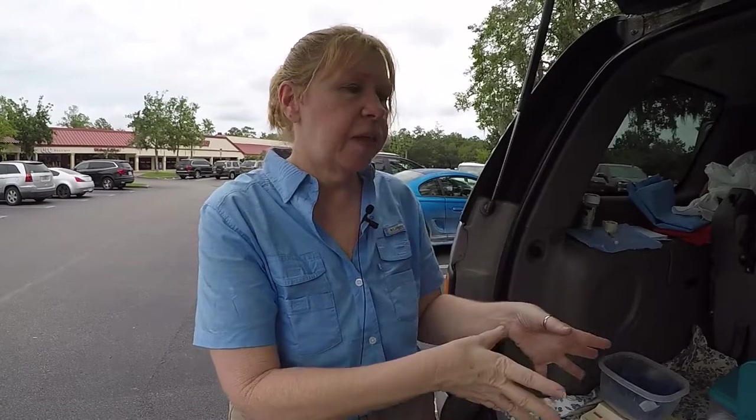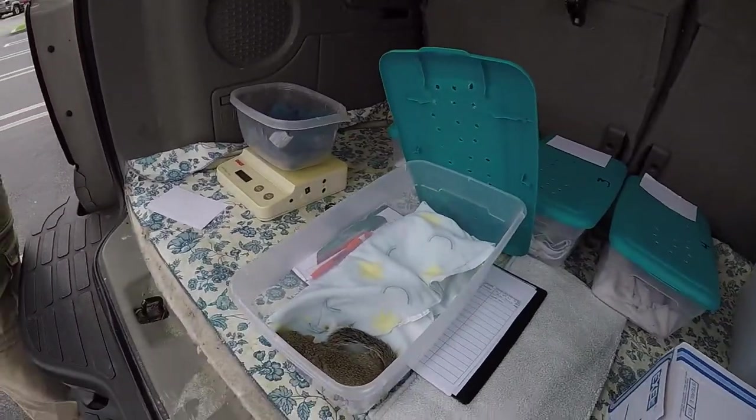Everything we're getting at these drop-offs is going to our four experienced people. They're triaging them, stabilizing them, evaluating them, and getting them in groups. After the training tonight, everybody who signs up for the foster program will be getting their squirrels. Then we're unloading our experienced people so that any new ones that come in will go to them for triage and evaluation very quickly.